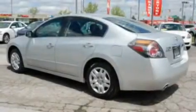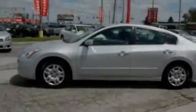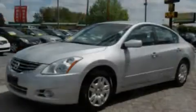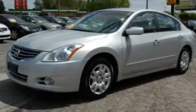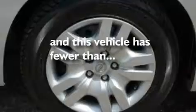Its top features include air conditioning, cruise control, full-power accessories, a CD player, a multi-link rear suspension, a four-wheel independent suspension, alloy wheels, a low tire pressure indicator, a rear window defroster, and this vehicle has less than 46,000 miles.